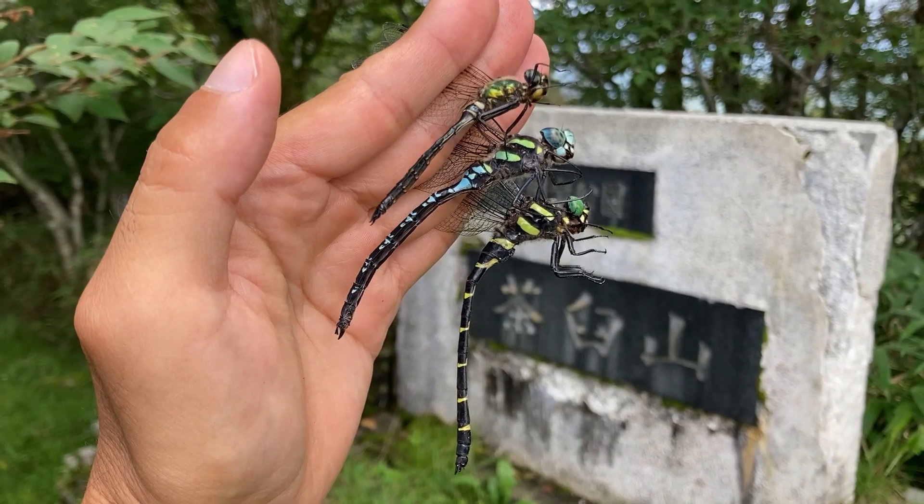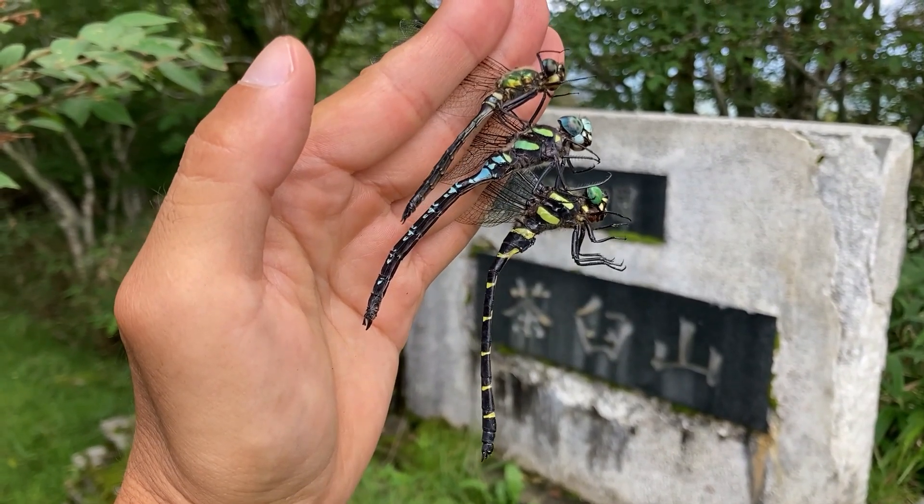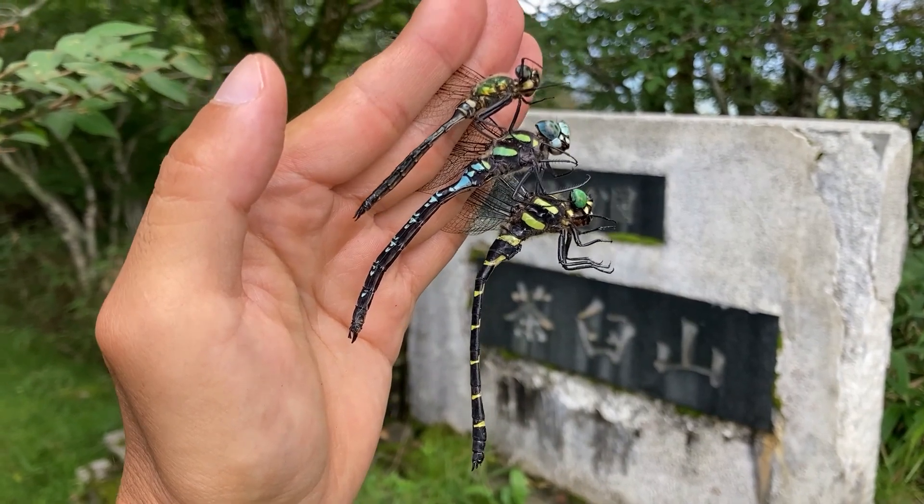These are a brilliant emerald, a civilian hawker, and a golden dragonfly. Like these.